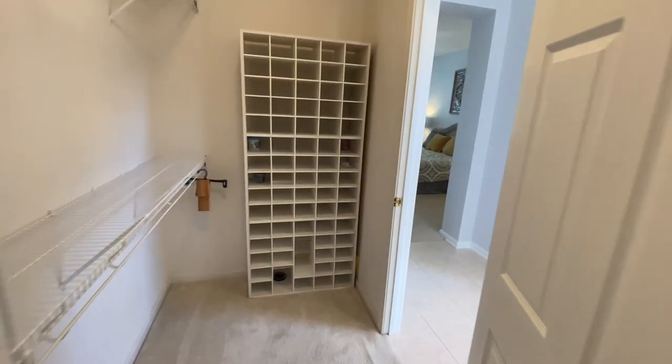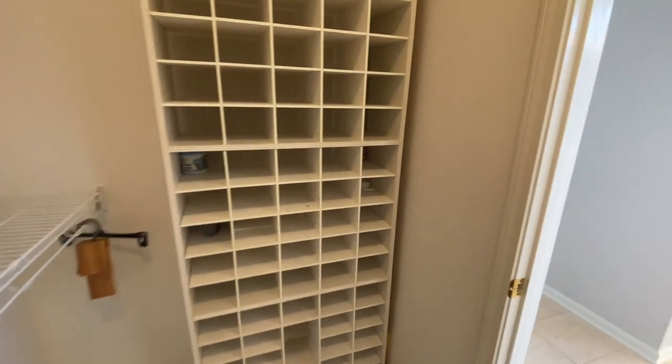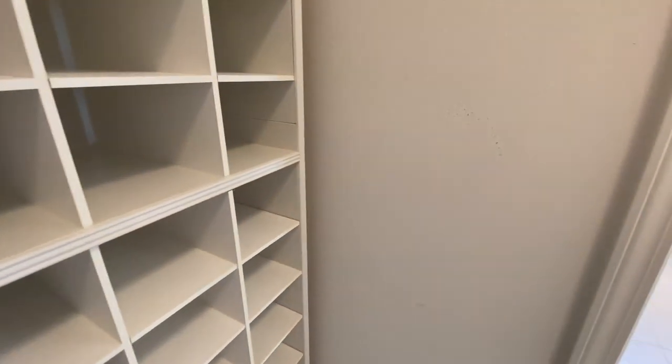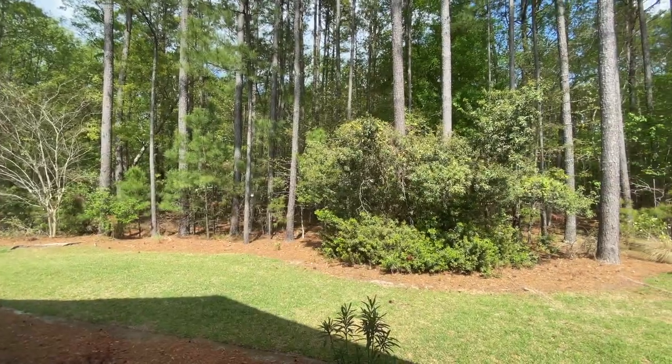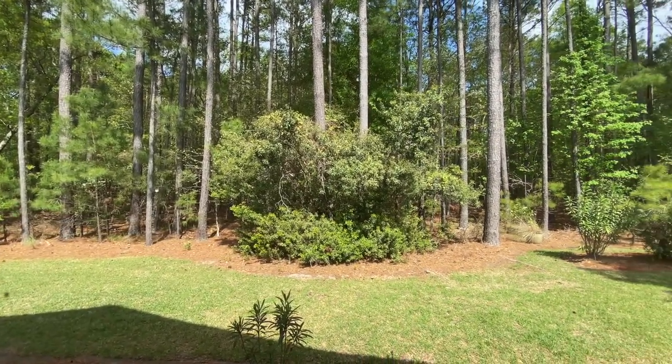This home also comes complete with a new HVAC system, a new Ring doorbell, a new storm door, newly installed extensive recessed lighting and lighted ceiling fans, plus a new hot water tank.